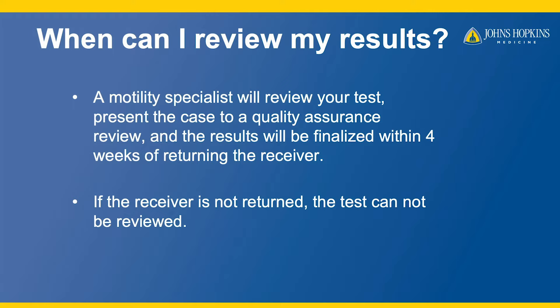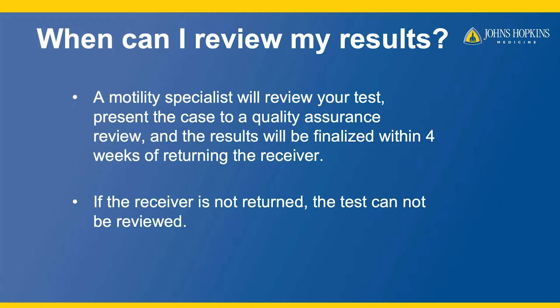A motility specialist will review your test, present the case to a quality review, and the result should be finalized within four weeks of returning the receiver. If the receiver is not returned, the test cannot be analyzed.